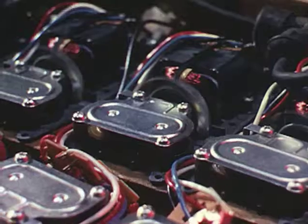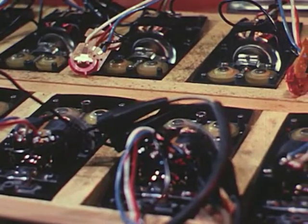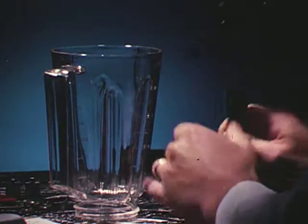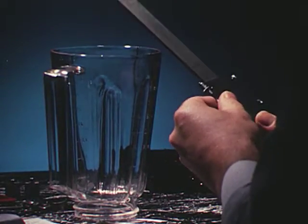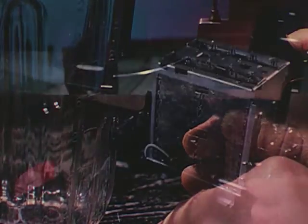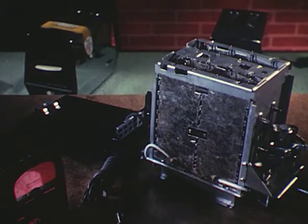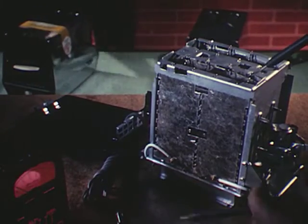Each motor — the heart of the appliance — is meticulously made and carefully checked through run-in operation. Precise gauges control the dimensional accuracy of every Hamilton Beach product. Regardless of how large a quantity is made, each unit that reaches the consumer conforms exactly to original standards.